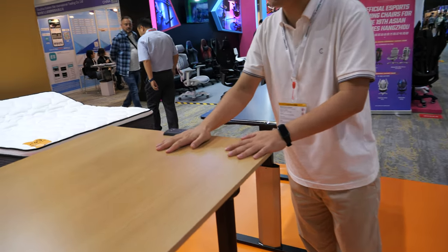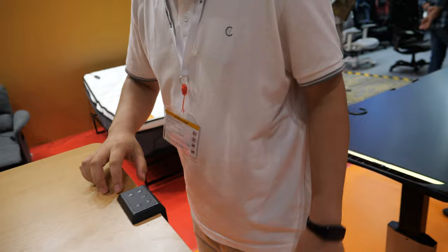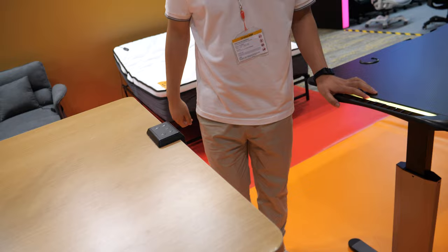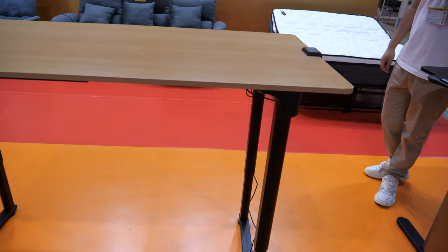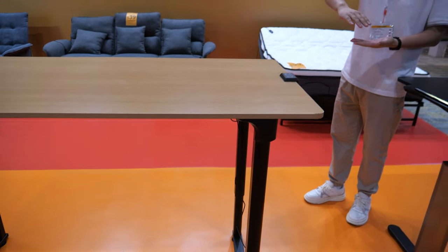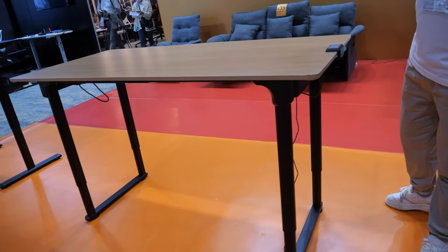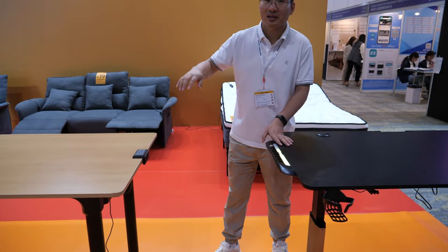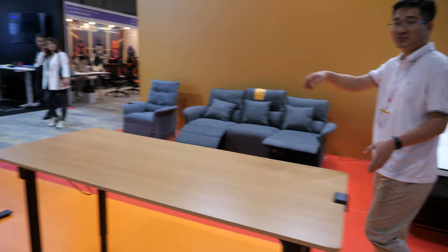The first model has a one-button operation: press once and it goes all the way up, press once and it goes all the way down — no need to hold the button. It takes about 40 seconds to go down. The cheaper model is priced at $48.